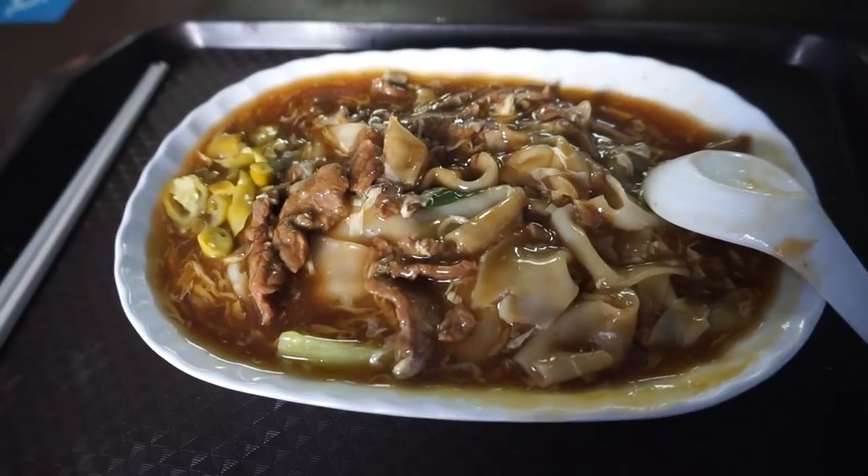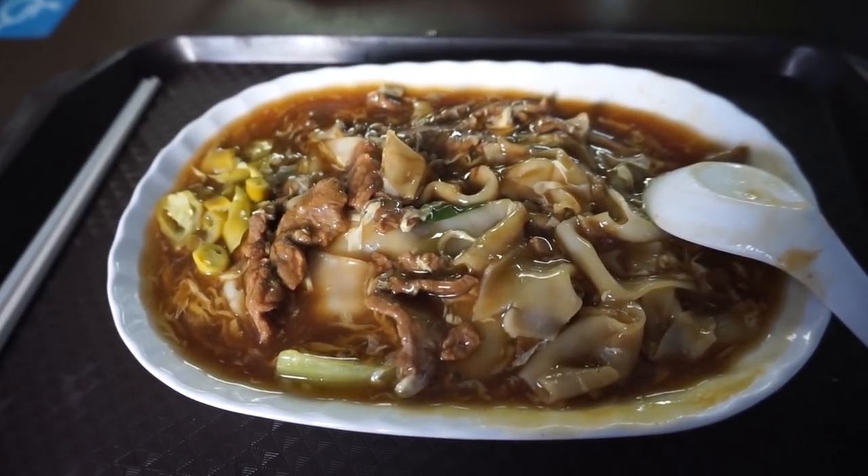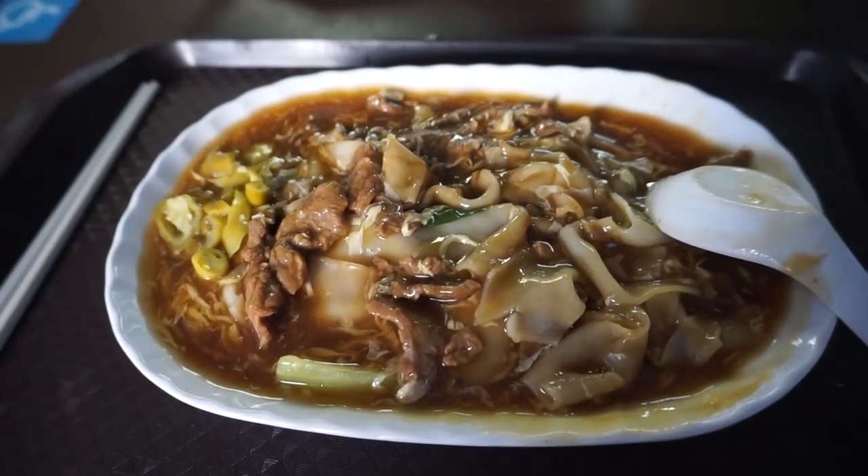Anyway, if you like beef hor fun, the noodles here are really good. Maybe try it with the sliced fish — the sliced fish might be better.